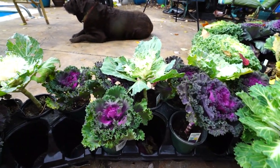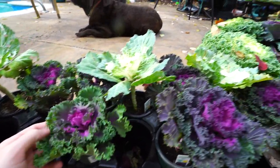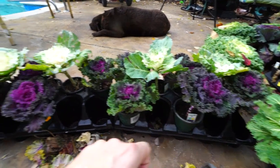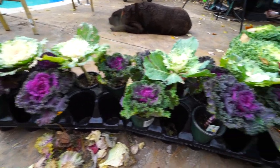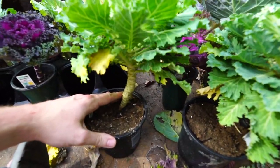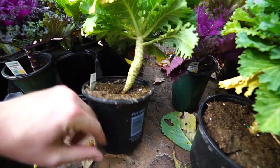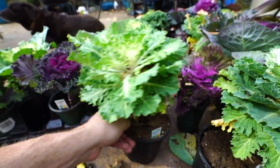Kales tend to have more of a frilly texture on the outsides of their leaves. I've divided these into two separate flats for two separate planters, and I picked out five of the reds and two of the white cabbages for each planter. I wish I had one more white cabbage to make it three and five — that would make more sense. It might look a little wonky with just two, but the problem is the others have started to bolt.